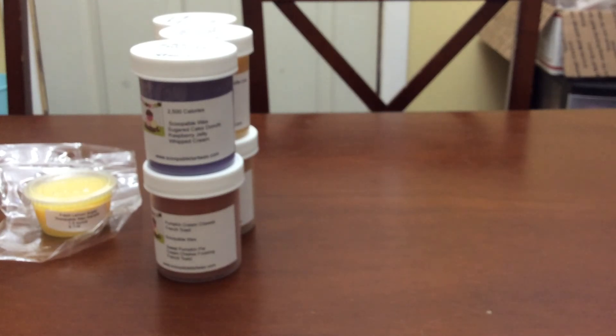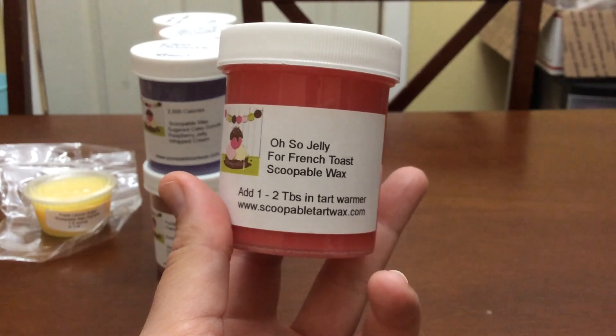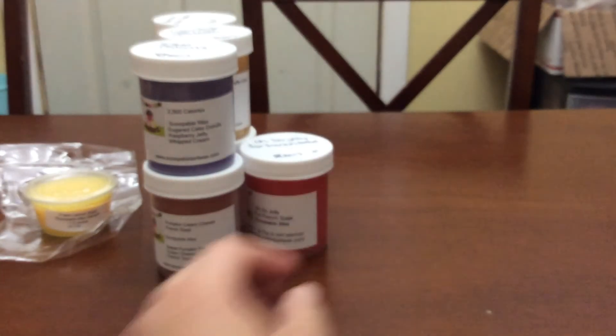This one from my mystery box is Oh So Jelly — I assume it's french toast and strawberry jam. I'm not entirely sure but it smells good. This is one I'll probably melt in the fall or winter because it's kind of a homey, bakery-type scent.